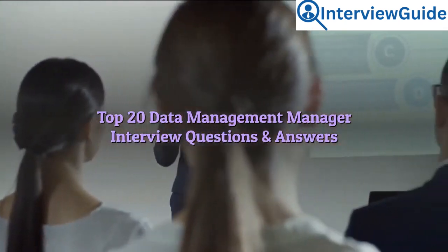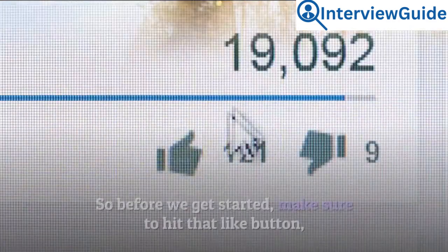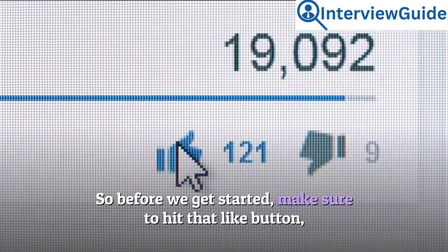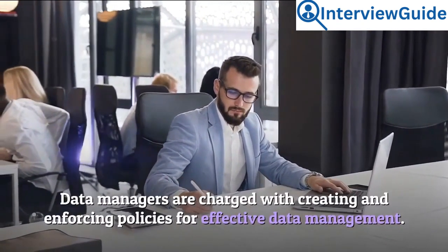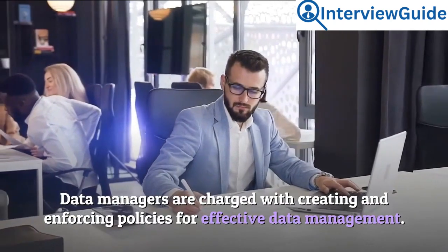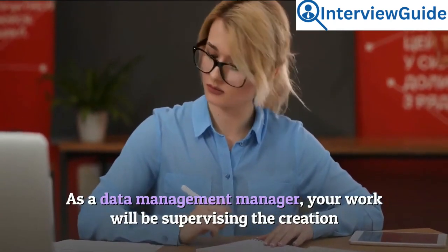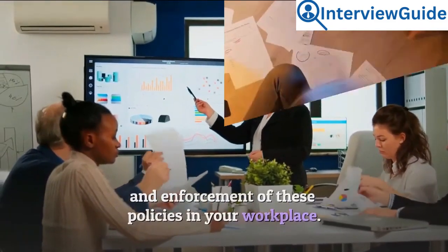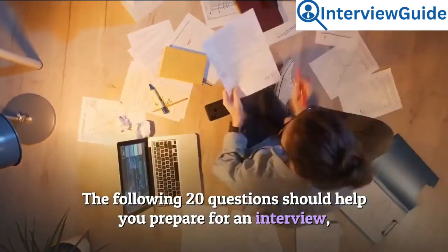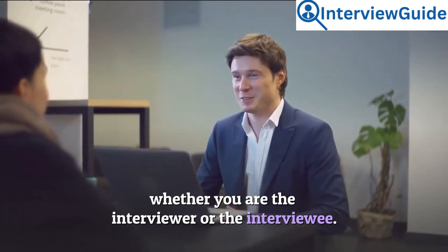Welcome to our channel — Top 20 Data Management Manager Interview Questions and Answers. Make sure to hit that like button and subscribe to our channel. Data managers are charged with creating and enforcing policies for effective data management. As a data management manager, your work will be supervising the creation and enforcement of these policies in your workplace. The following 20 questions should help you prepare for an interview, whether you are the interviewer or the interviewee.